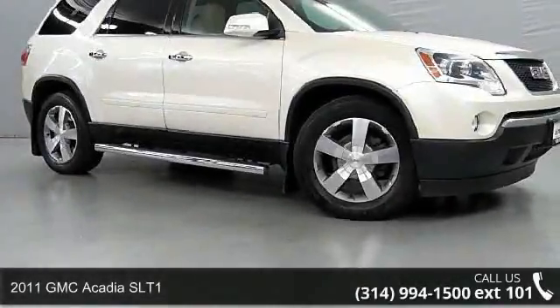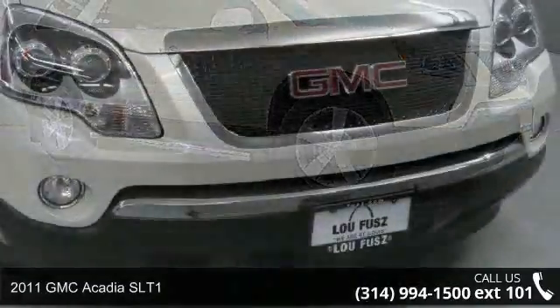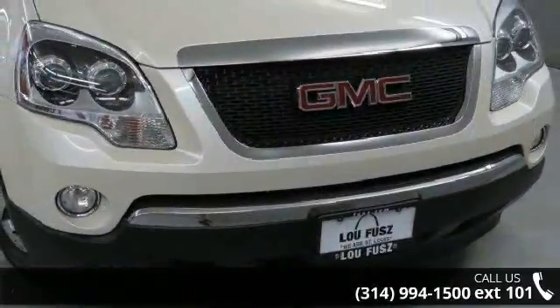Presenting the 2011 GMC Acadia SLT1. If you are looking for an automobile with great features, look no further.